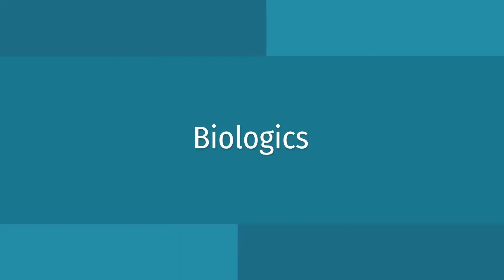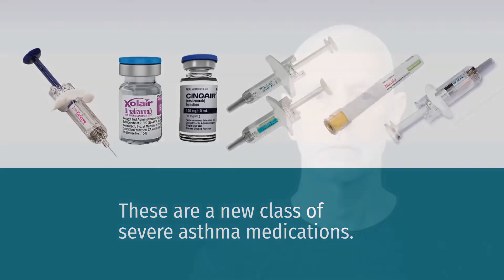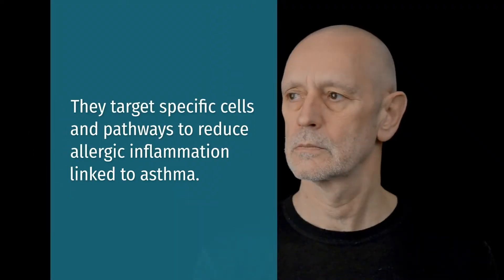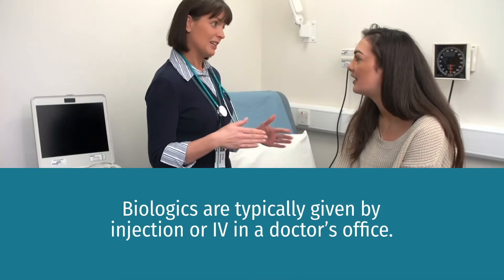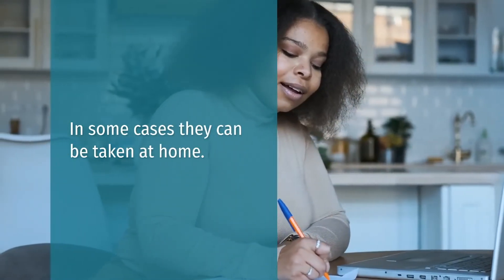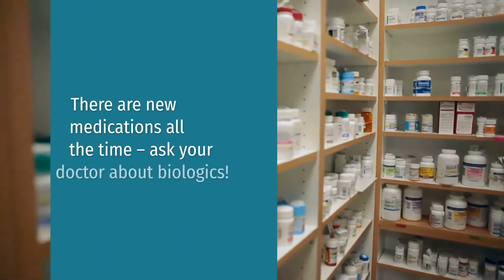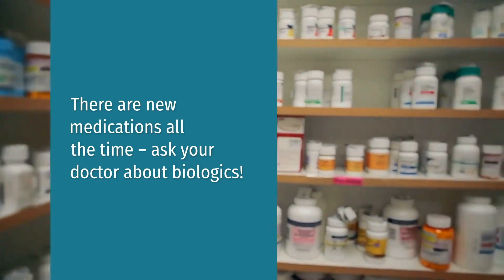Biologics. These are a new class of medications for people with moderate to severe asthma. They target specific cells and pathways to reduce allergic inflammation linked to asthma. Biologics are typically given by injection or IV in a doctor's office. In some cases, they can be taken at home. There are new medications all the time, so ask your doctor about biologics.